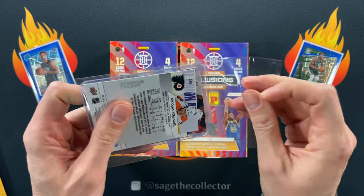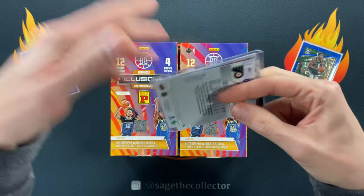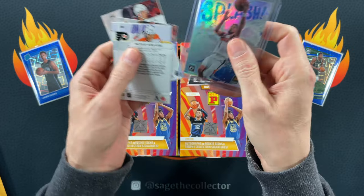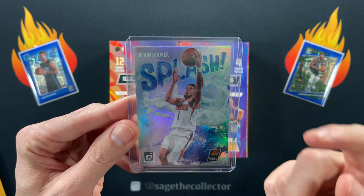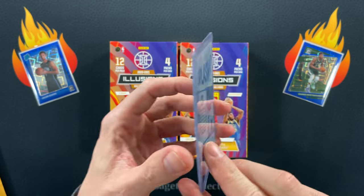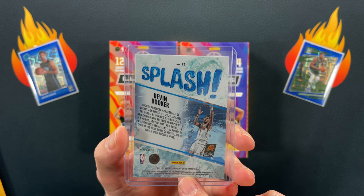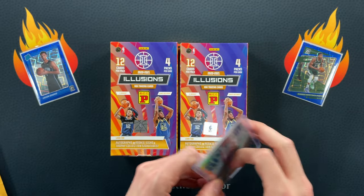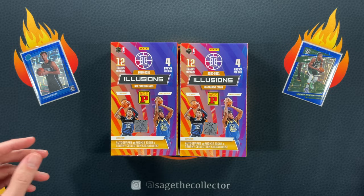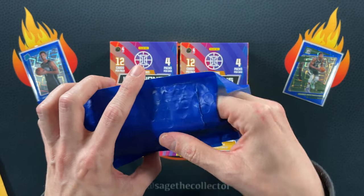Definitely did not get hockey cards — hey, there we go! 2021 Devin Booker Splash, and that is perfect timing. Unfortunately I had to watch him go off for 51 points in three quarters — unfortunately because it was against the Bulls and it was painful to watch. My god, was he on fire.